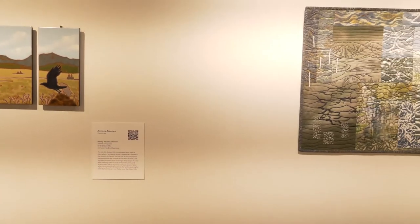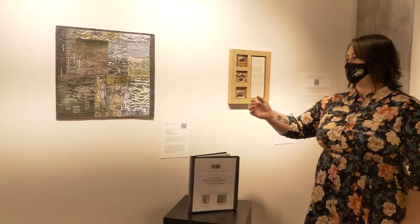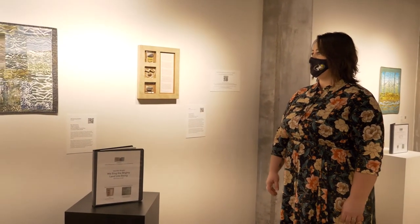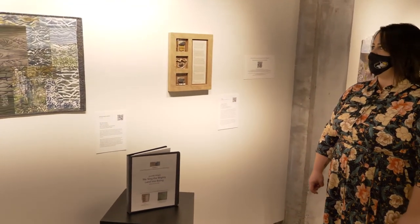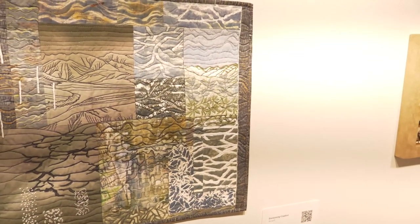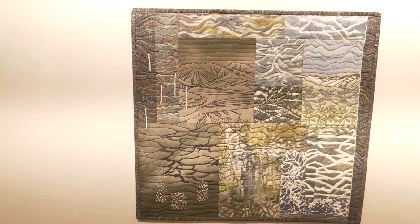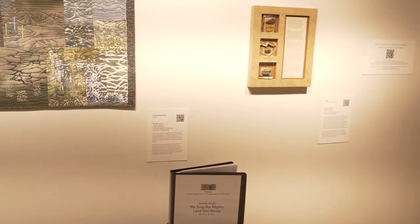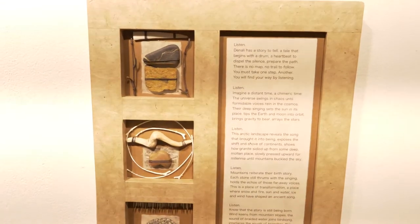Moving on down, we can see another art quilt by artist Reen Ancaro and a box construction by Susan Campbell, both created in response to a work by Jennifer Wright called We Sing the Mighty Land Into Being. Susan Campbell is, in addition to being an artist, also a poet. A few of her works in the show feature that third art of poetry being added in — this one was created in response to the ancientness of the Denali National Park.